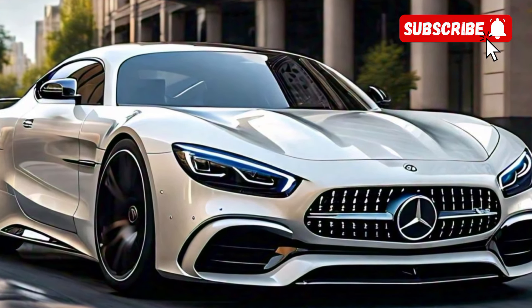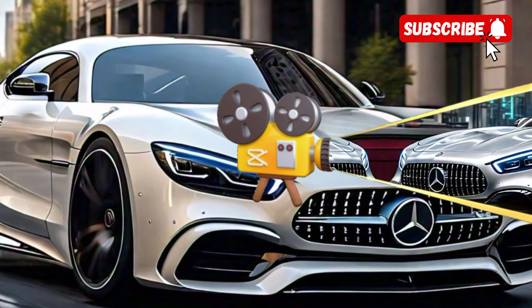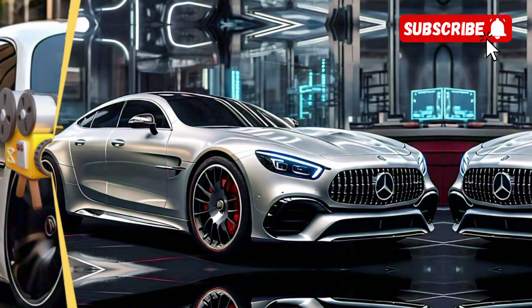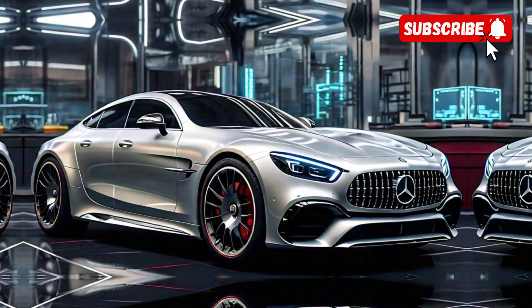As we head to the rear, the AMG CLE 53 showcases slim tail lights and a quad exhaust system, signaling the performance capabilities of this coupe.